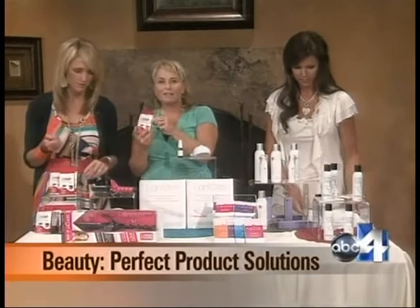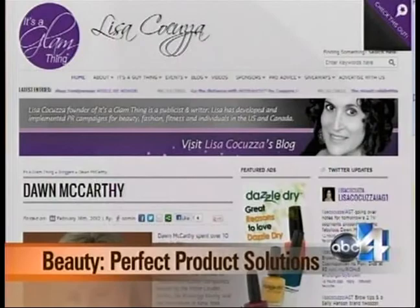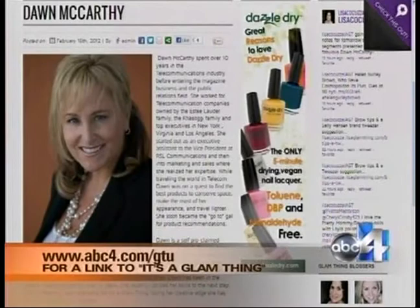Last up, Godefroy mascara tint — tint your own eyelashes and eyebrows at home. These are single packs under $8. You can do it yourself. For more information on all these products and where to get them, go to itsaglamthing.com or visit our website at abc4.com and click on Good Things Utah. Thank you, Dawn!